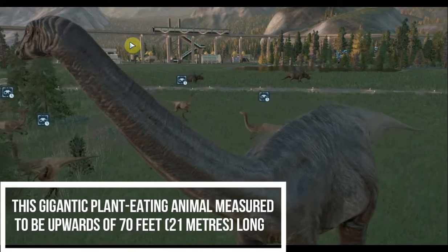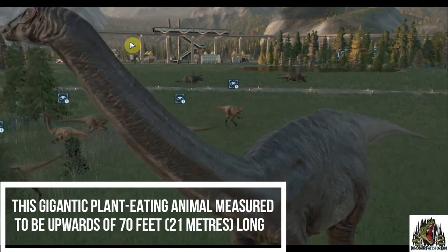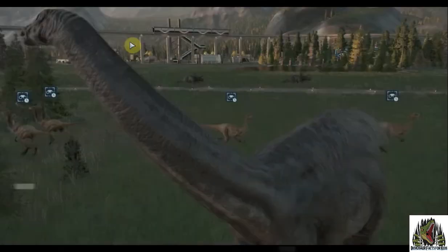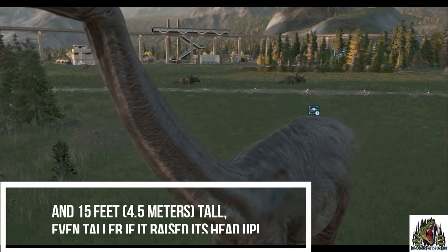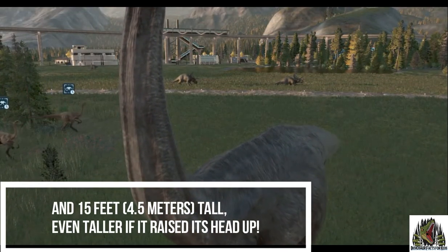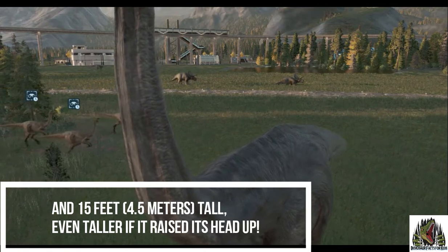This gigantic plant-eating animal measured to be upwards of 70 feet, 21 meters long. It could be 15 feet, that's four and a half meters tall, and even taller when it raises its head up.